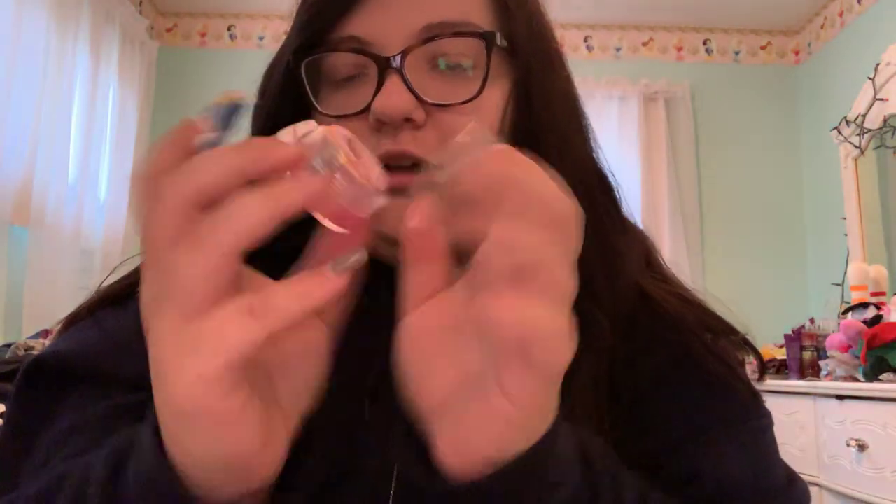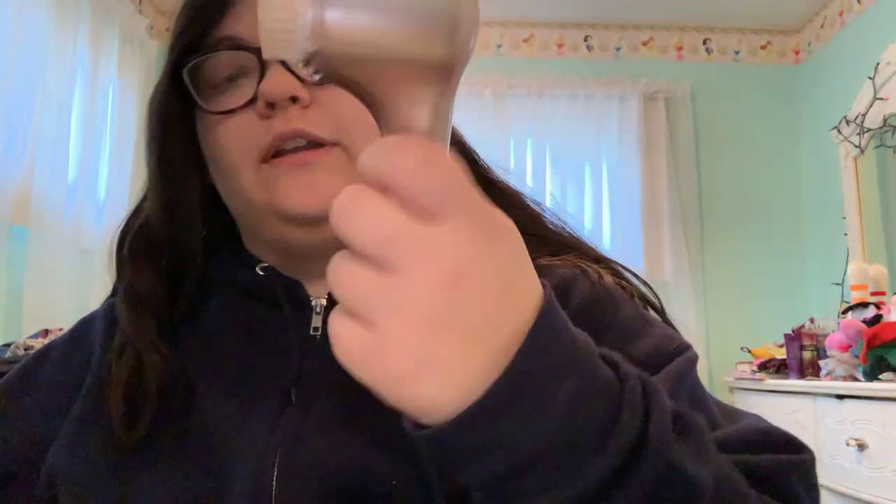This is from Dunkin' Donuts — it's a strawberry-flavored lip gloss my mom got me for Christmas as a stocking stuffer. It literally looks like a donut. I also have my Clarisonic face brush. I don't really use this much anymore because I feel it's a little too harsh for my skin, but when I want to cleanse or exfoliate I'll use it.